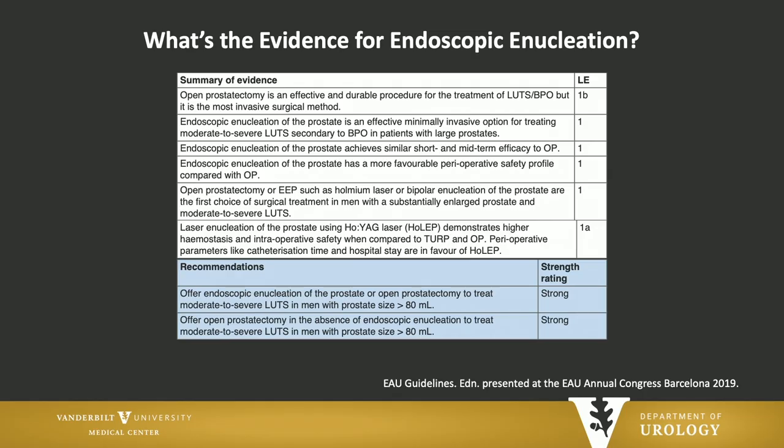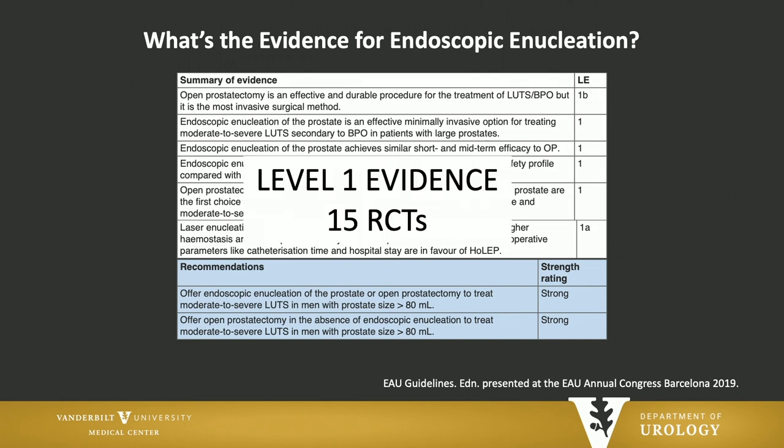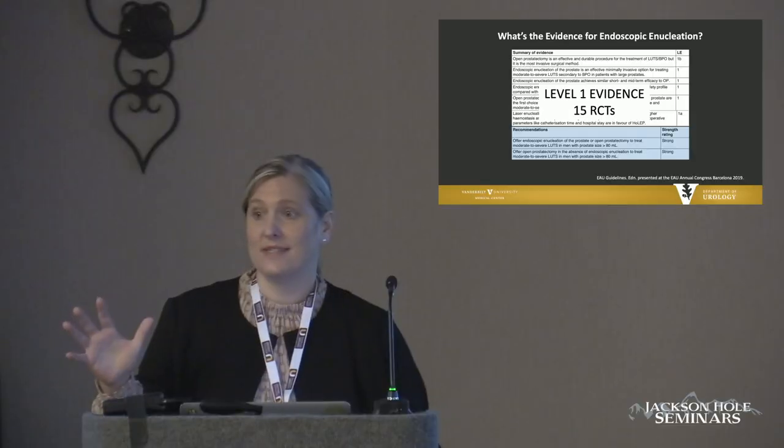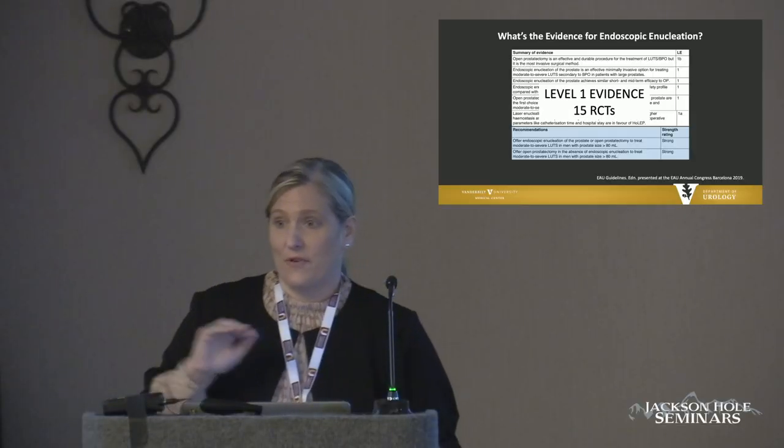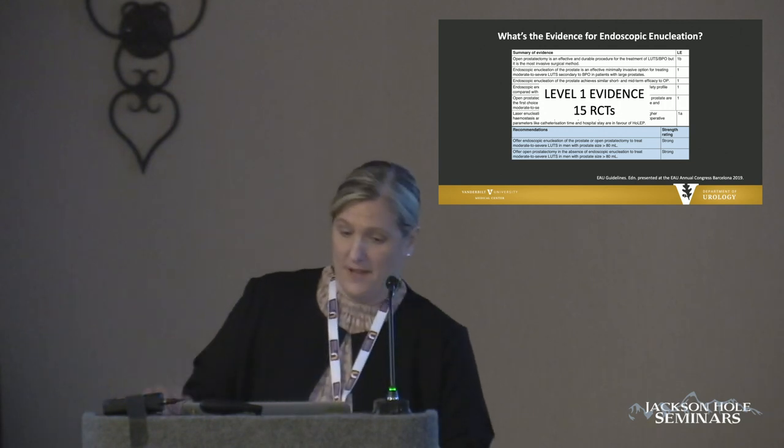You might ask, what's the evidence? Why does it end up that way in all the guidelines? Level one evidence — 15 randomized controlled trials. There are about five in all that have shown a benefit to laser enucleation over open prostatectomy and TURP.